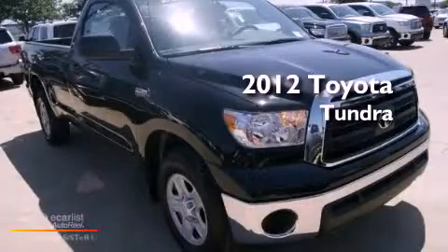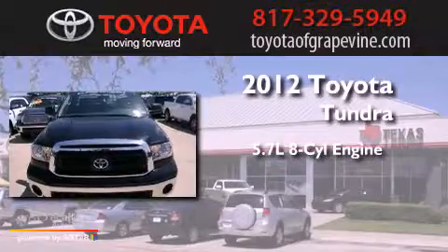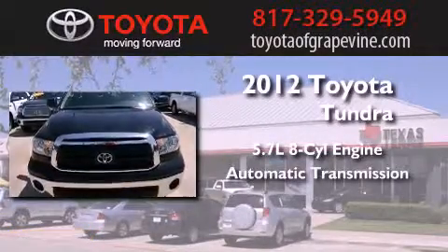This is a brand new 2012 Toyota Tundra. It has a 5.7 liter 8-cylinder engine and an automatic transmission.